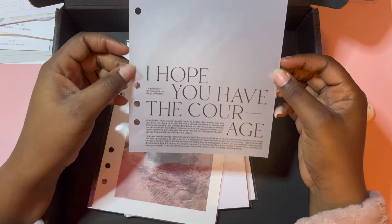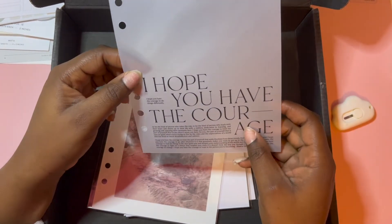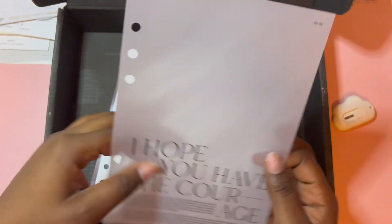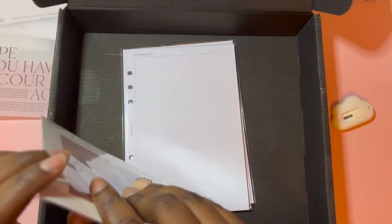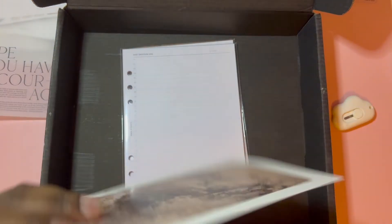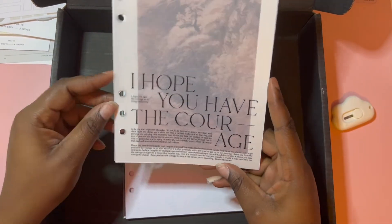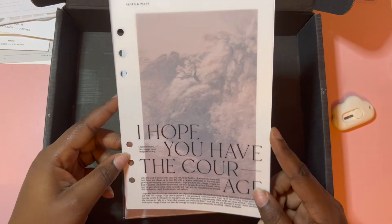Oh, this is cute! It reads: 'I hope you have the courage to do things differently.' In true Cloth and Paper form, this vellum is super nice material — lovely quality. It's a dashboard, and I kind of feel like it needs a back, but she's nice. I assume the intention is always to have it layered, and together it looks gorgeous. I really like the way this looks together.